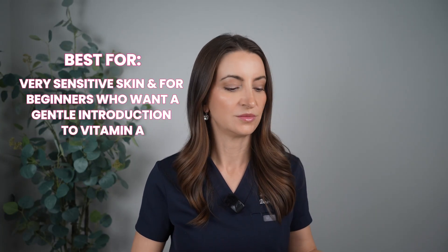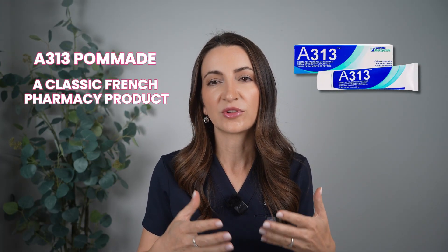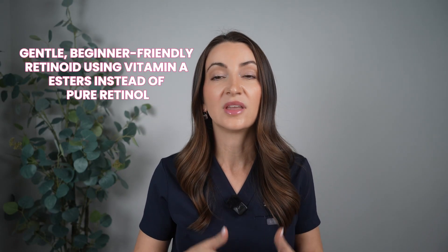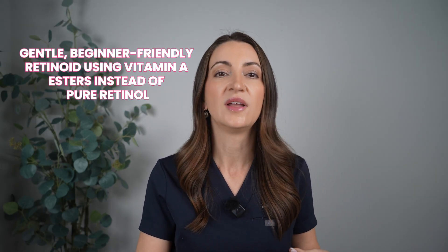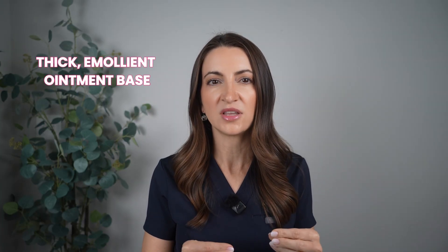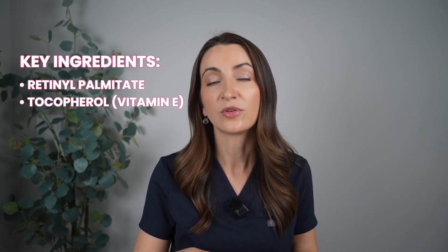This is going to be best for really sensitive skin or anyone just beginning with vitamin A. A great example in this category is A313, a classic French pharmacy pomade that contains retinol esters only — no pure retinol. It's now available at Ulta. It's a really gentle, beginner-friendly retinoid using vitamin A ester instead of pure retinol. It gives smooth texture, enhances radiance, and supports gradual skin renewal. It's a thicker emollient ointment base, which helps with irritation or dryness. Key ingredients are retinol palmitate and vitamin E.